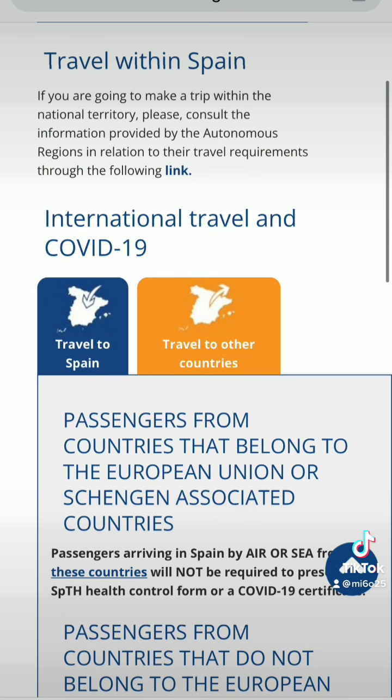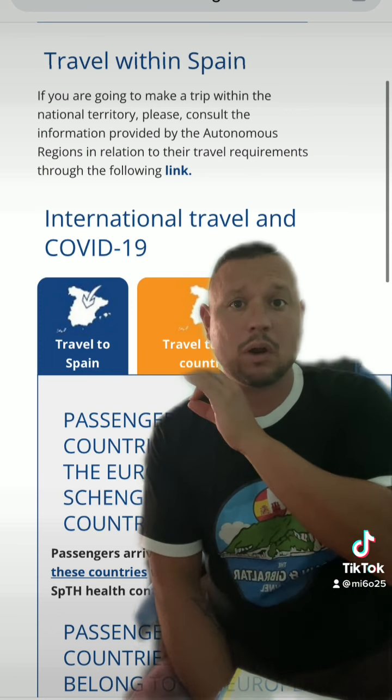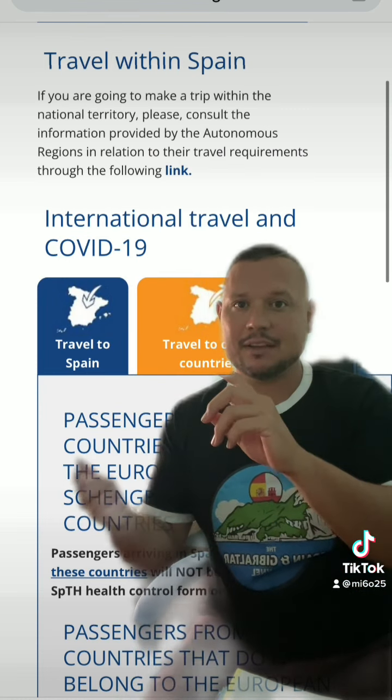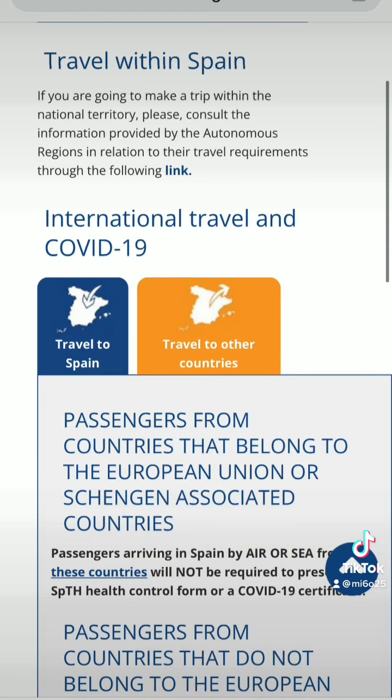First of all, if you're coming from a European country you don't need to present any form or any type of documentation related to either having the vaccine paperwork or having a negative test. So if you fly into, let's say, Portugal or a different European Union country and you fly to Spain after that, you won't need any paperwork to enter Spain.